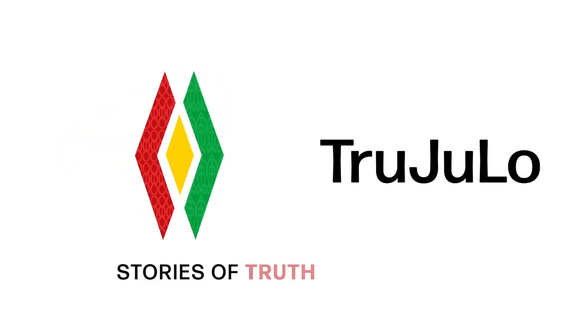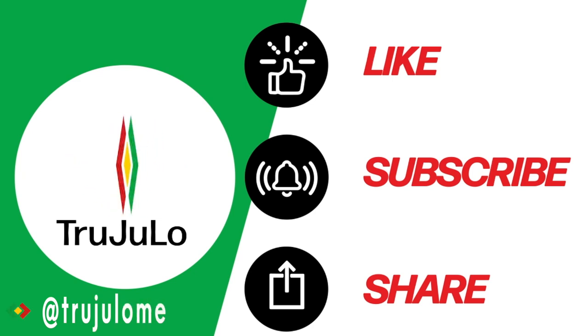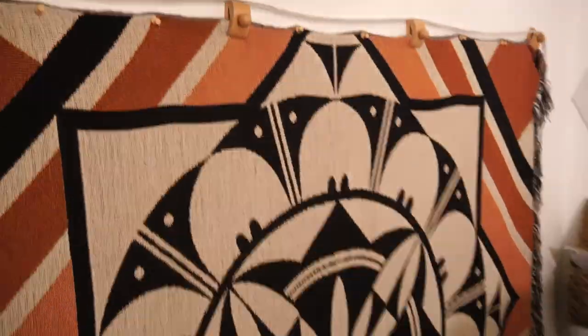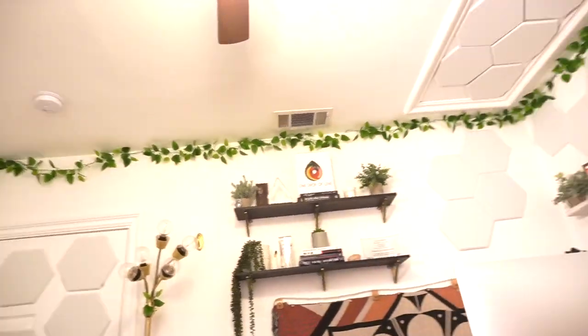Welcome back to the Trujillo YouTube channel where we uplift stories that speak truth in pursuit of justice in service of love. In today's video I'm sharing all the steps that I took to turn my home office into a part-time podcast studio to get the very best sound possible.